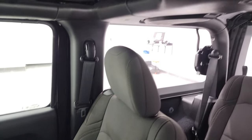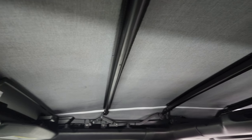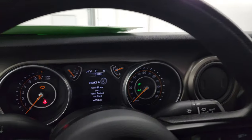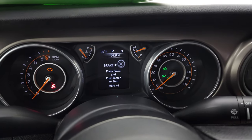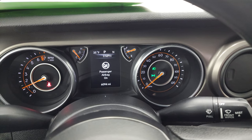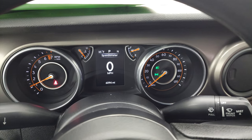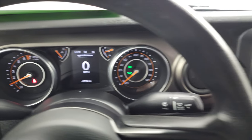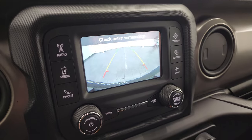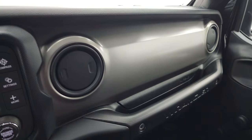No rips or tears in there and the soft top is in fantastic condition — it's like new. We'll start it up and take a look under the hood. Starts right up, no check engine lights or anything like that. There's your backup camera working nicely. Notice the mineral gray dash — it's a good-looking dash.